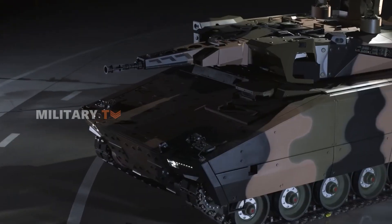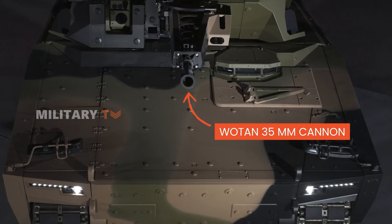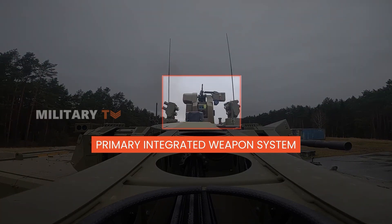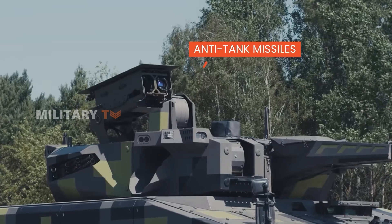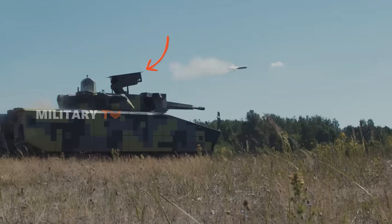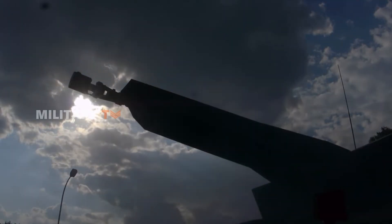Its primary armament includes a WOTAN 35-millimeter cannon, and a primary integrated weapon system MSSA with 360-degree view sensors and guided anti-tank missiles. It can instantly detect specific threats and easily track targets automatically.